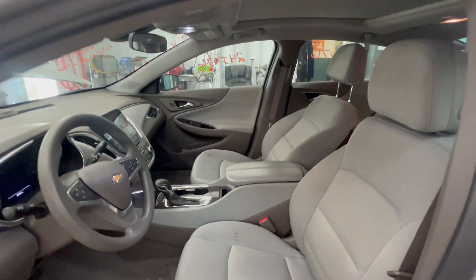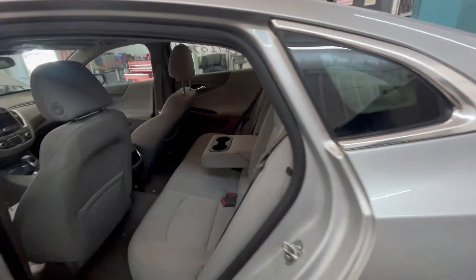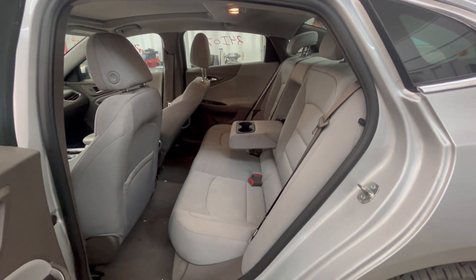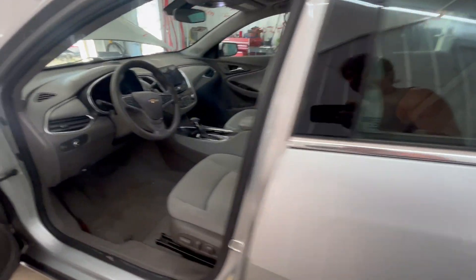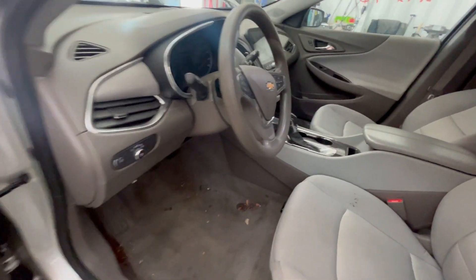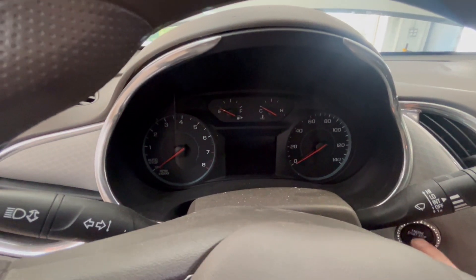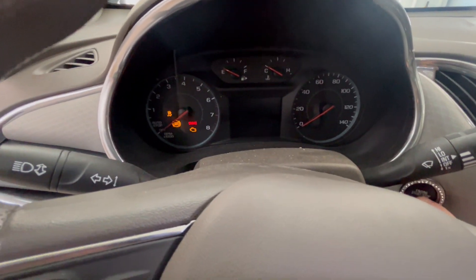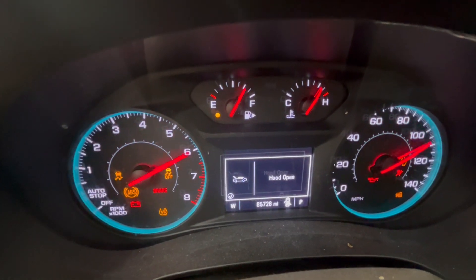Here's our info sticker. Light gray interior. There's our mileage — 86,000.